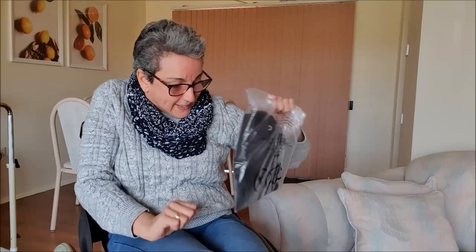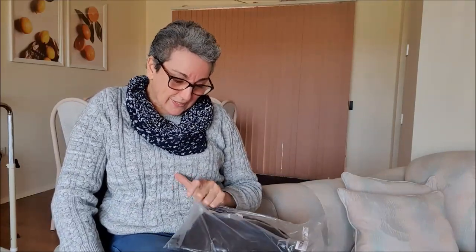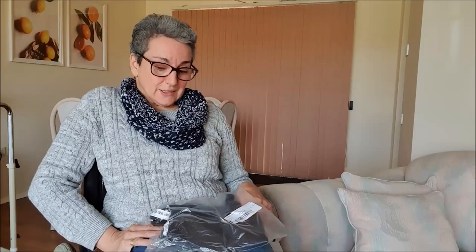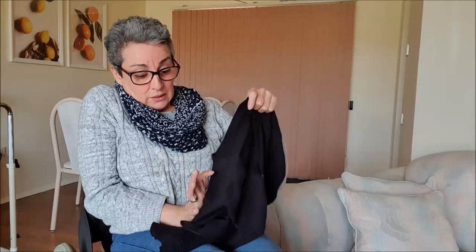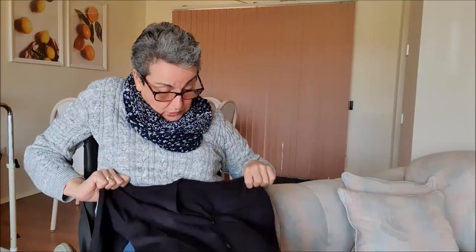Let's see what we got. So this is a black cardigan that I bought. Large. And it's a short cardigan. I like it.